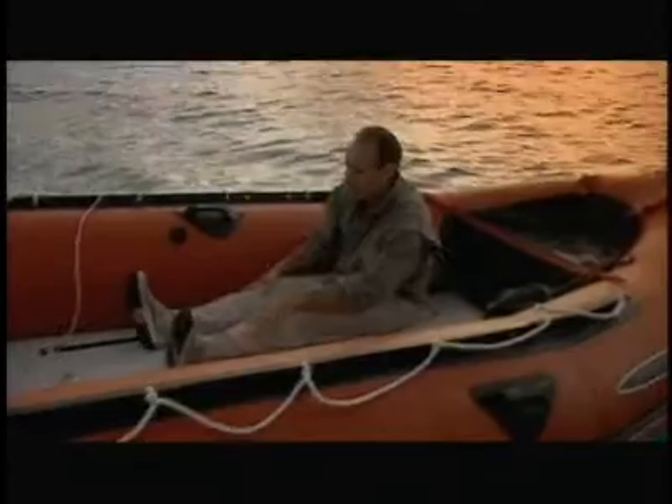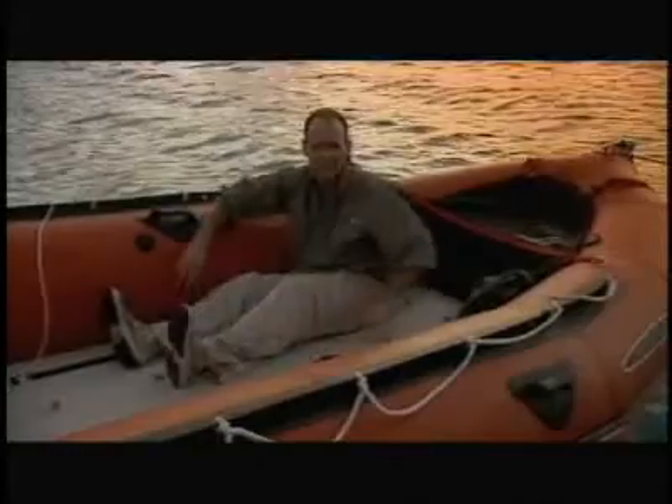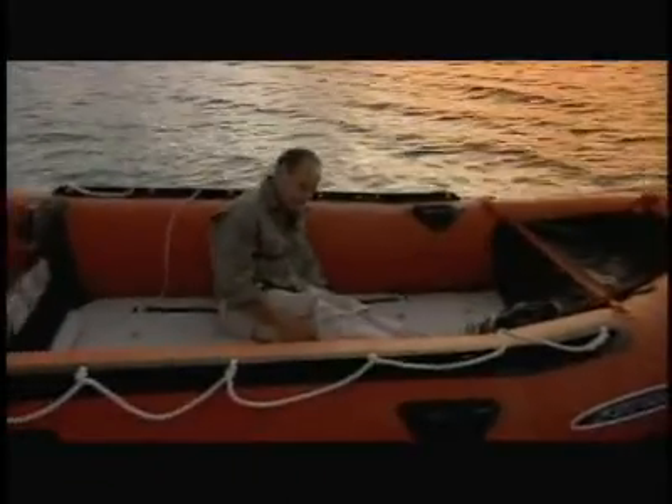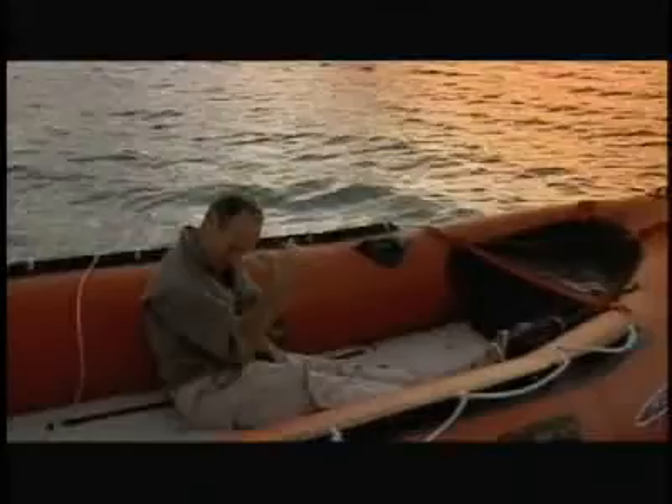You want to try to prevent that — maintain proper circulation by moving yourself all around in the life raft. Change positions and do a little isometrics. Work on those large muscle groups, your legs — you can just flex them like you're lifting weights really hard.